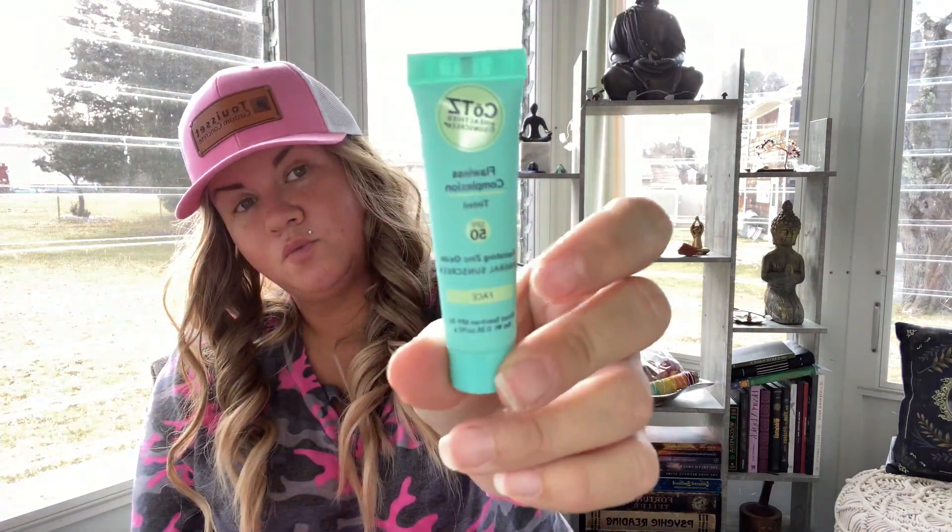And then I picked up another sample size and this is COTS Healthier Sunscreen, Flawless Complexion, and it's tinted — banishing zinc oxide mineral sunscreen for the face. I like this because I'm happy they gave it to me since I'm going on vacation soon and now I don't have to buy sunscreen for my face. It's zinc oxide 20%, apply liberally 15 minutes before sun exposure. We'll check that out.